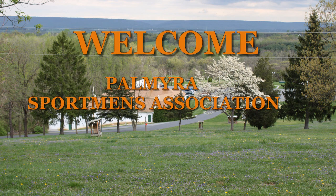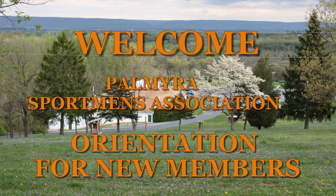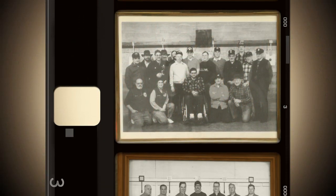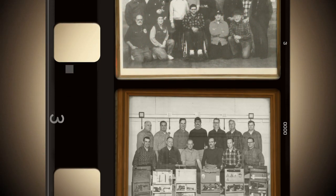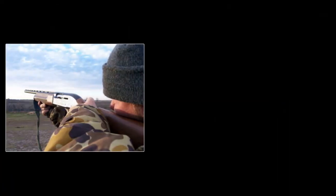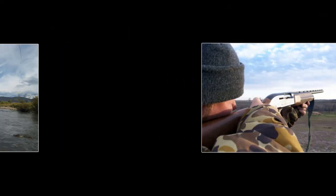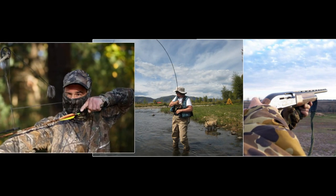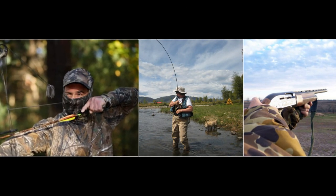Welcome to the Palmyra Sportsman's Association Orientation for New Members. The Palmyra Sportsman's Association was founded over 70 years ago by a group of dedicated sportsmen who looked to the future. Originally chartered to promote hunting, fishing, and the shooting sports, we have grown from our humble beginnings to one of the foremost sportsman's clubs in Pennsylvania.